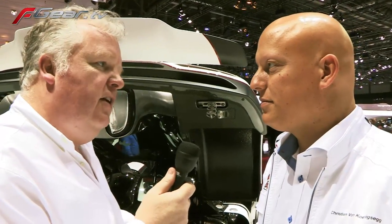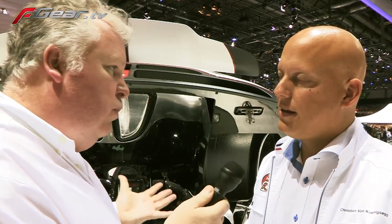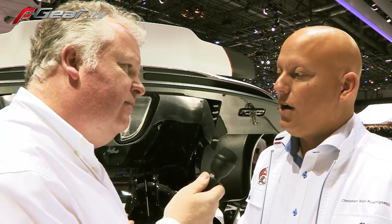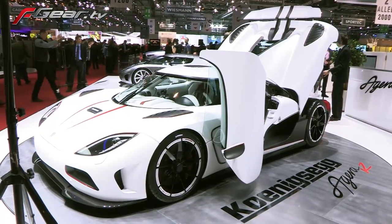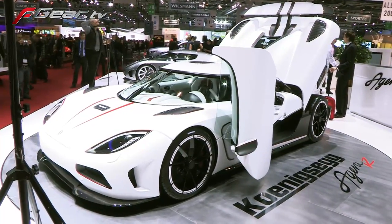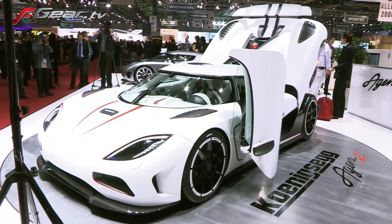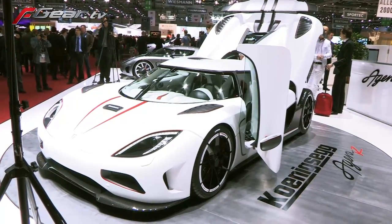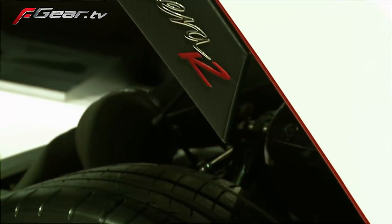This is so much lighter than, say, the Veyron, which it's often compared to. What are we talking about performance-wise? Well, it's massive performance because it's so light. We have 1,115 horsepower and 1,200 newton-metres of torque. It does 0 to 100 kilometers per hour in under 3 seconds and 0 to 200 in 7.5 seconds. Just massive, massive performance.